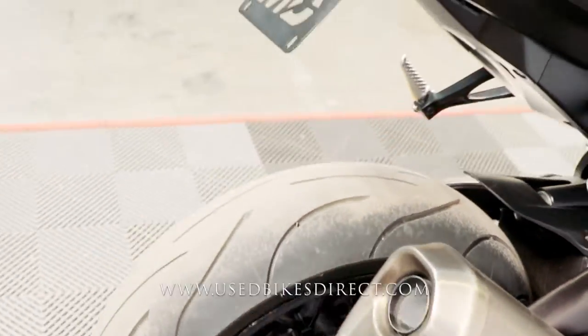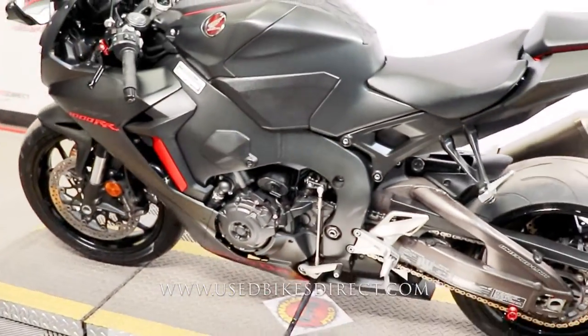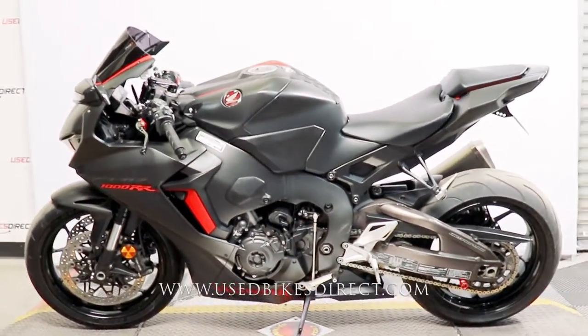Obviously an amazing machine all the way around. Be sure to find us on the web at usedbikesdirect.com, and reach out to us at 866-576-2453.